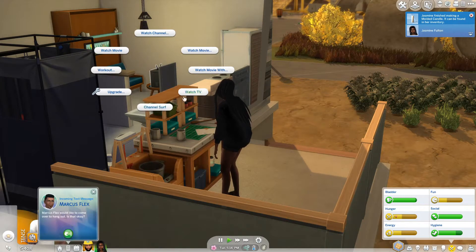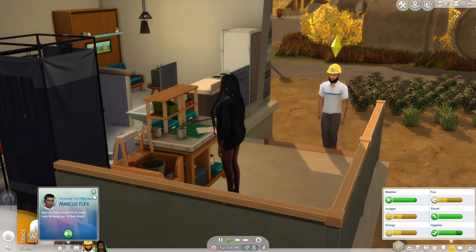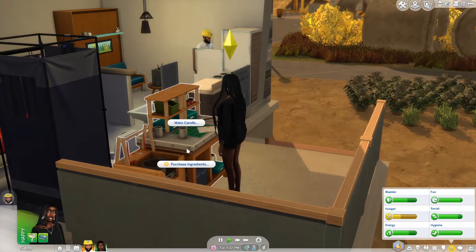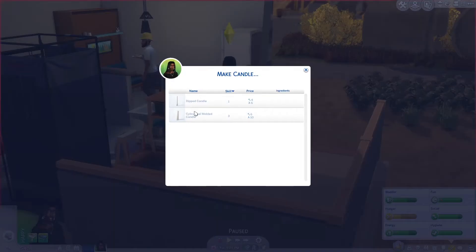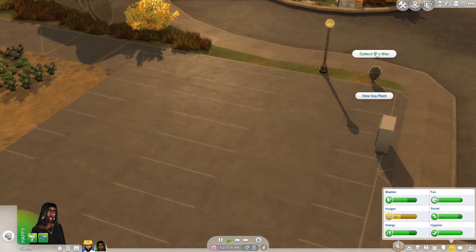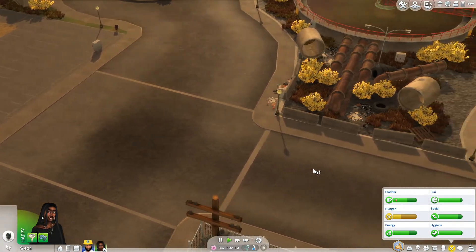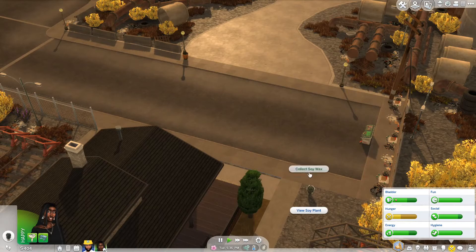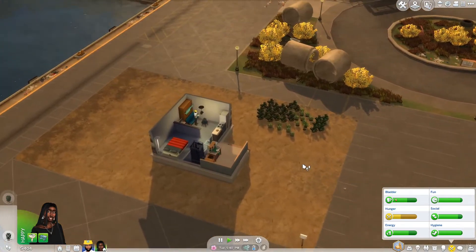Let's have a quick meal of a ham and cheese sandwich and watch some TV. Marcus Flex would like to come over and hang out — no, it's not okay Marcus. He needs to recycle, so we're going to have to actually go out and recycle. We ran out of soy — let's see if we can get some for free from the plants. Go collect that, check the other one too. That is how we will finish our candles for this job.